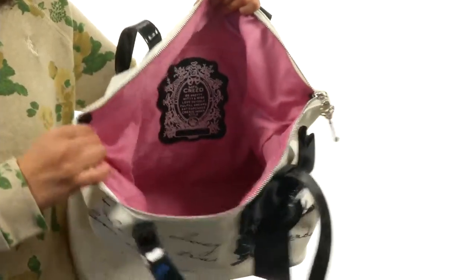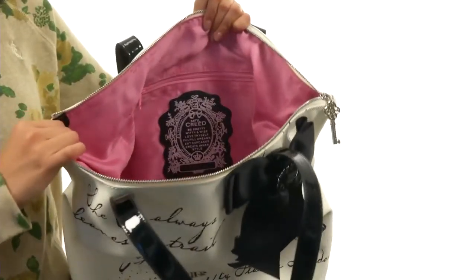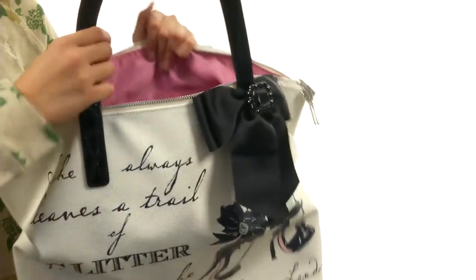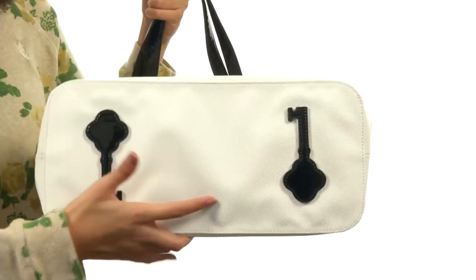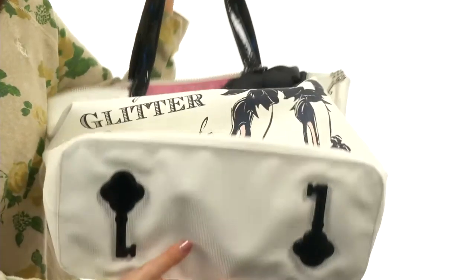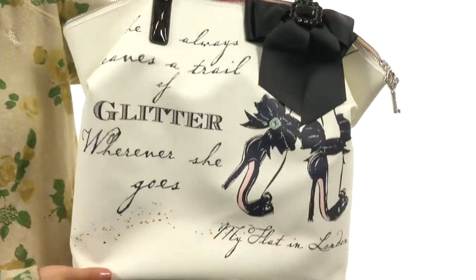There's also so much space in this bag — it's definitely really roomy, so it's perfect for carrying all of your daily essentials. Not just that, but we also have a flat base with these adorable little key designs, so that way you can stand the bag up on its own. Feel like a queen wherever you go with the help of My Flat in London.